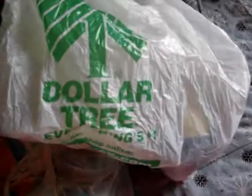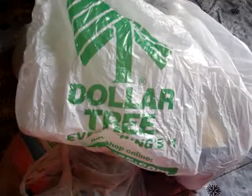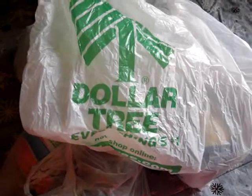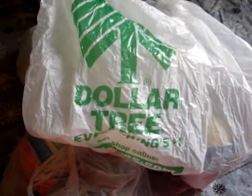Hi everybody! I'm going to do a really quick Dollar Tree haul, and I also have a Family Dollar bag as well. I don't remember what I bought, but I guess we'll find out together.